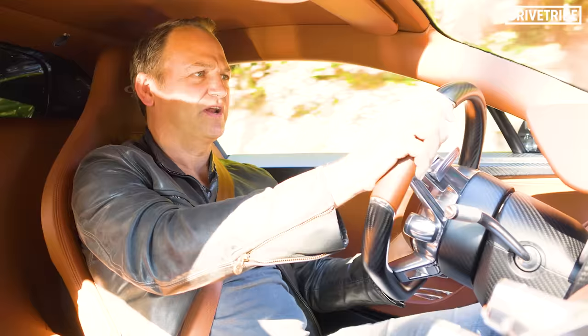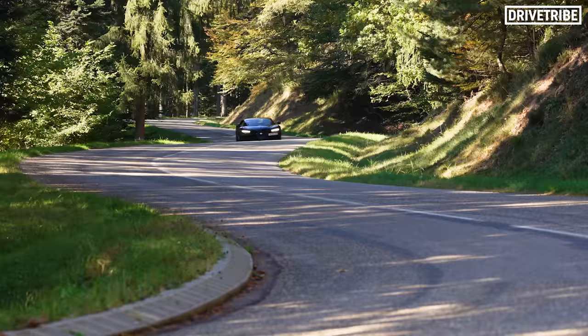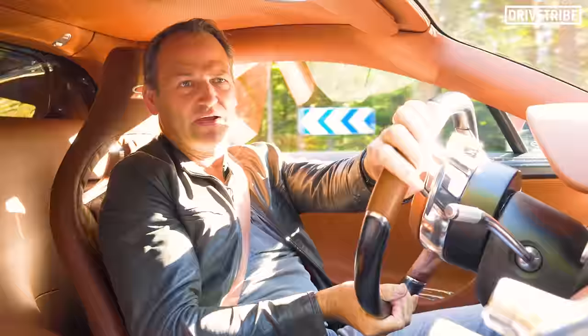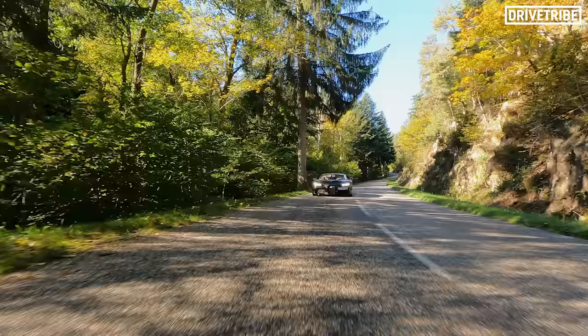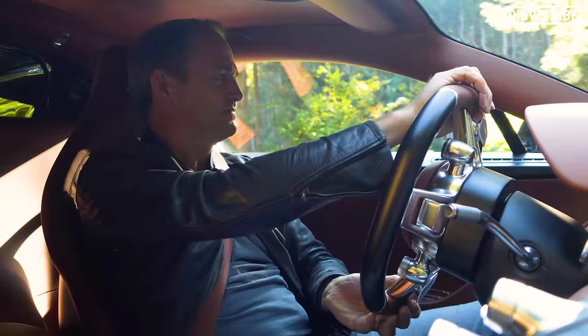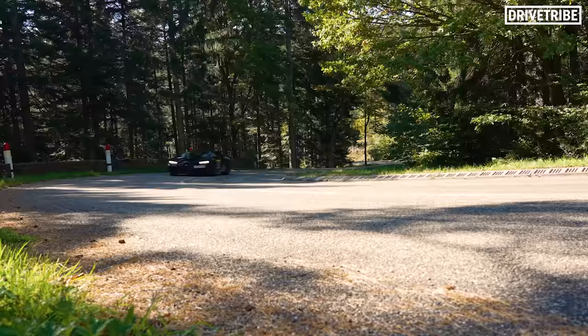I do tend to feel it at the front end first, just clawing at the tarmac. Frankly, I prefer it that way than feeling the rear end swing around. There's just too much going on. You're operating at such a high level of grip — you don't want the tail swinging around at will.